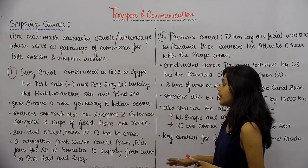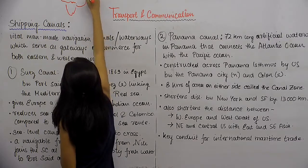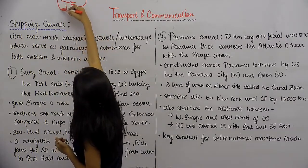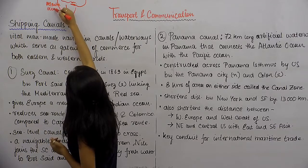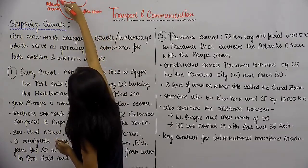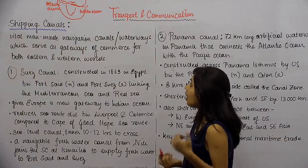This gives Europe a new gateway to the Indian Ocean. Earlier, to travel from Europe to Asia, one had to cross the Atlantic Ocean and go all the way around. Now with the Suez Canal, one can travel via the Indian Ocean but with a greatly reduced distance — the distance has been shortened by a great margin.